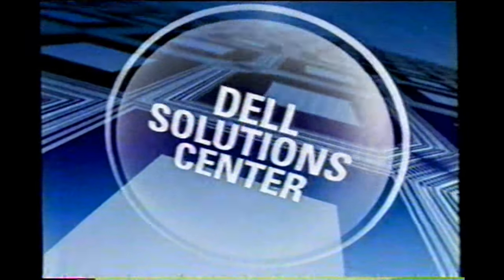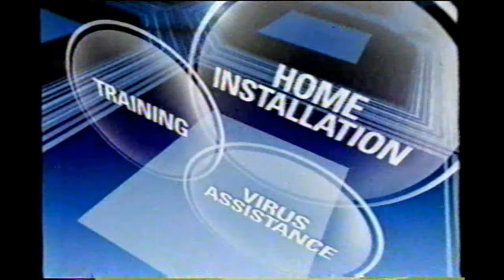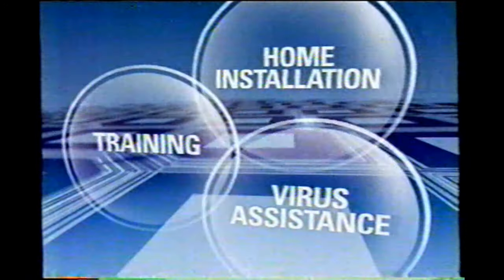Get more out of your new Dell PC with the Dell Solution Center. For an additional charge, you can get a range of services like home installation, training, and virus assistance for your new PC.